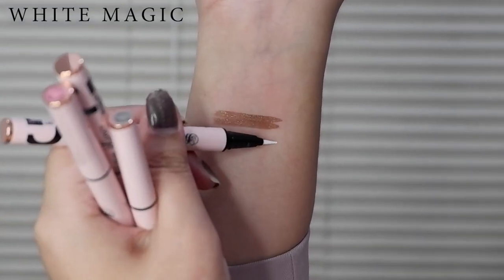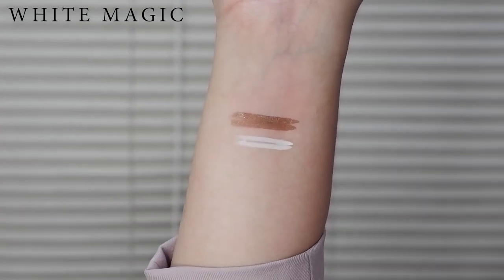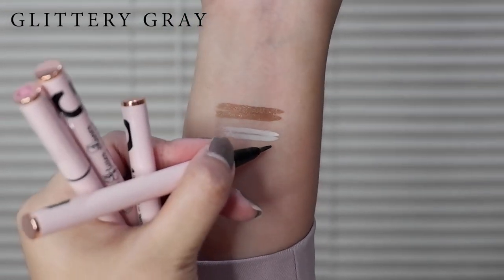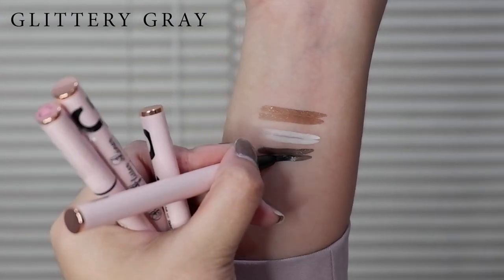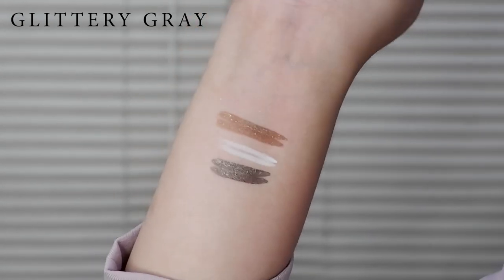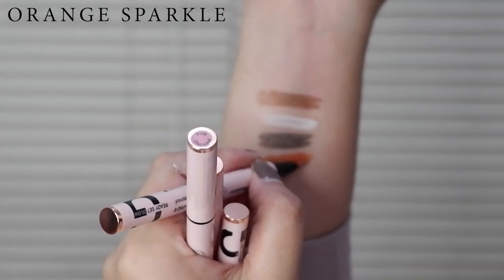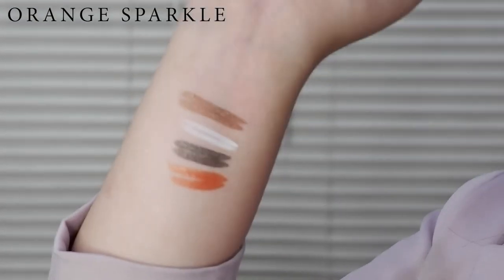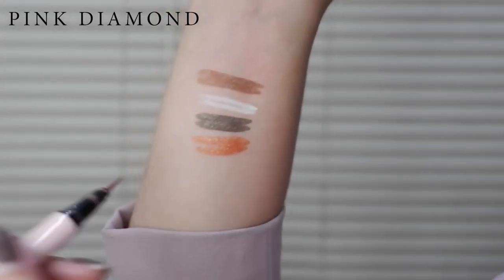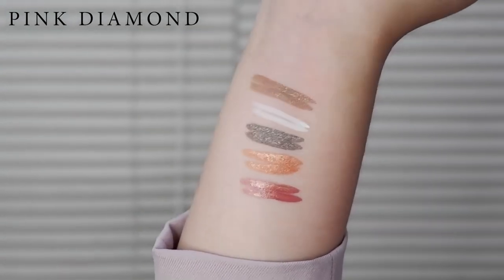White magic. Wow. Next is the glittery gray. I love this color — metallic gray. Ang ganda. The orange sparkle. Oh my gosh. This orange is perfect for summer. Metallic orange din siya. And last is the pink diamond. I love this pink. Ang ganda nung pagka pink niya.